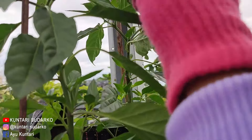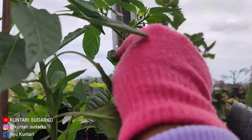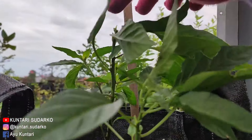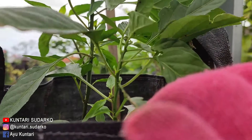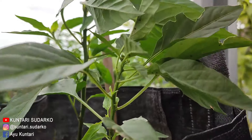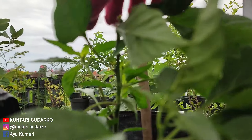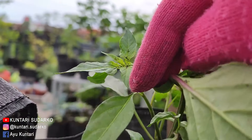Ini kenapa kok layu? Mudah-mudahan jangan layu. Subur semua. Yang ini baru saya patahin karena diserang sama kutu yang hitam-hitam itu, dan semutnya banyak banget, jadi ngumpul di pucoknya. Jadi saya patahin pucoknya. Sekarang ngumpulnya disini, kutunya gitu.